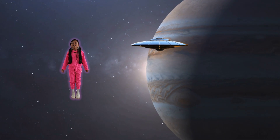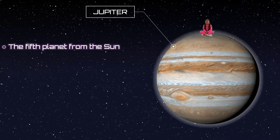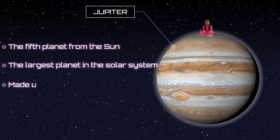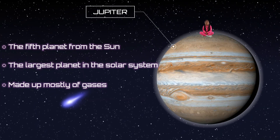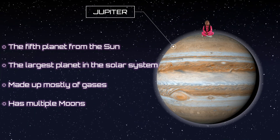This is Jupiter. It's the fifth closest planet to the sun. It's the largest planet in the solar system. It's made up mostly of gases, and it has multiple moons.